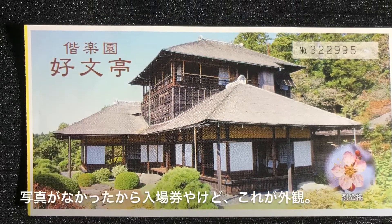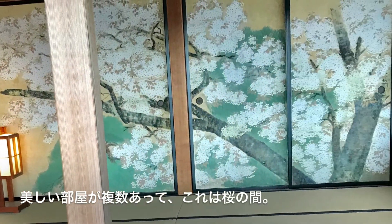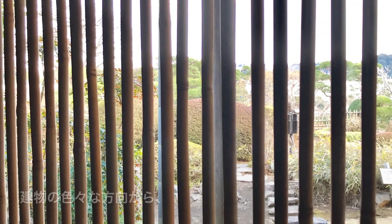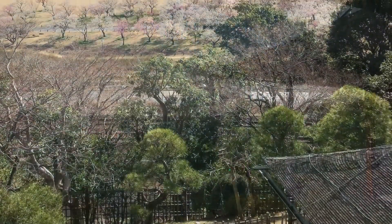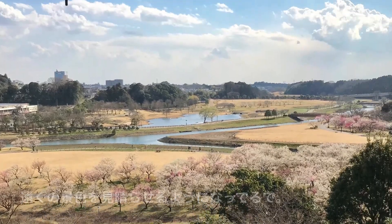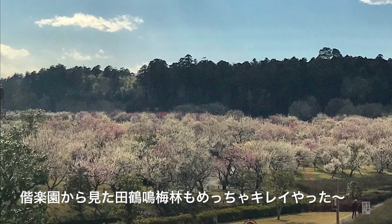This is Koubuntei from outside. It is used for parties that featured the composition of Japanese poetry and events to entertain the elders. This is a view from Koubuntei. You can also appreciate the Tazunaki plum forest from the Kairakuen garden.